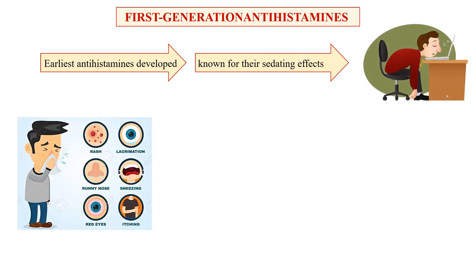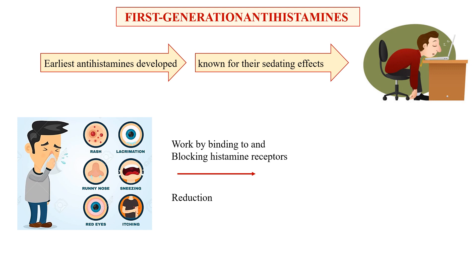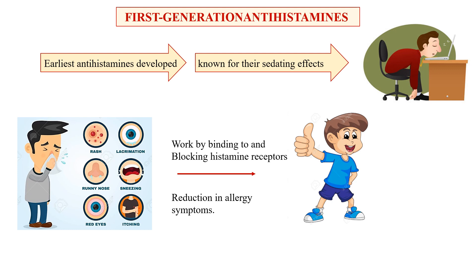First generation antihistamines work by binding to and blocking the histamine receptors in various tissues, including the blood vessels, respiratory tract, and central nervous system. This binding prevents histamine from showing its effects, leading to a reduction in allergy symptoms.